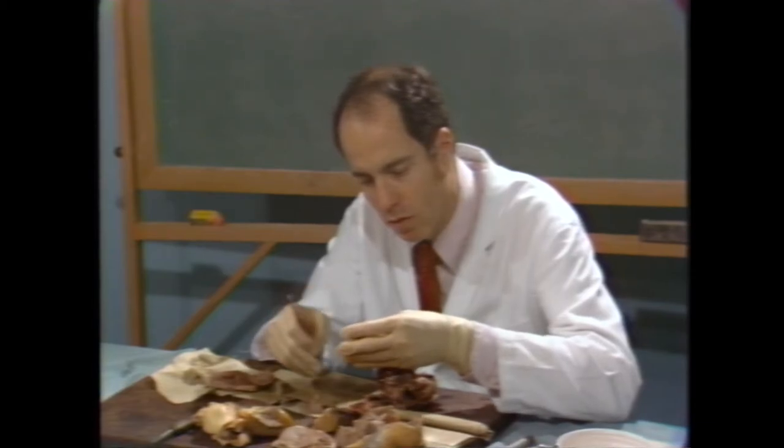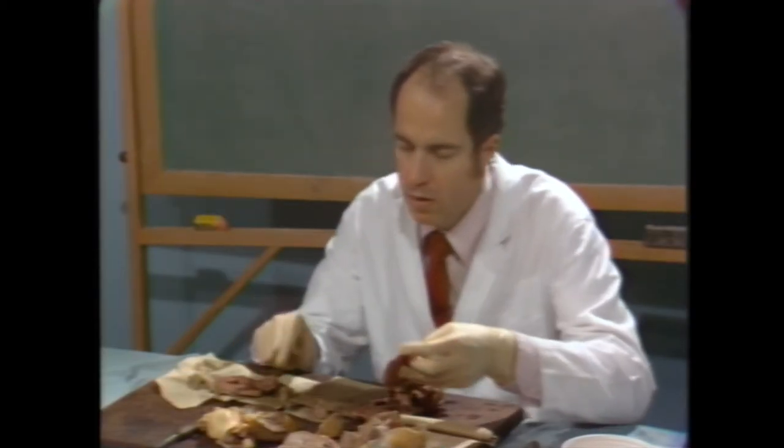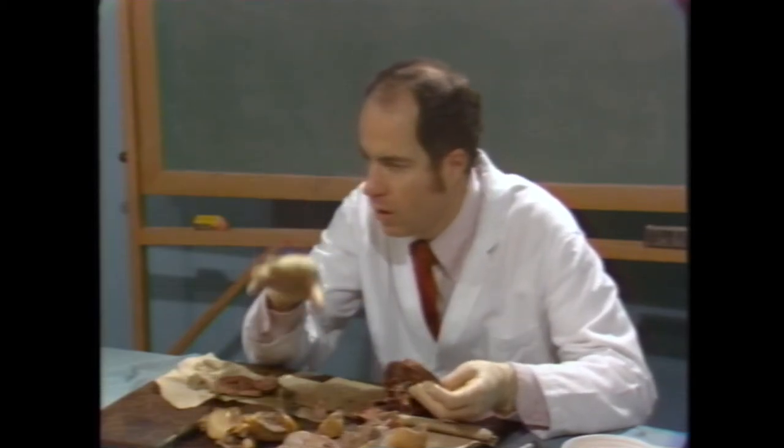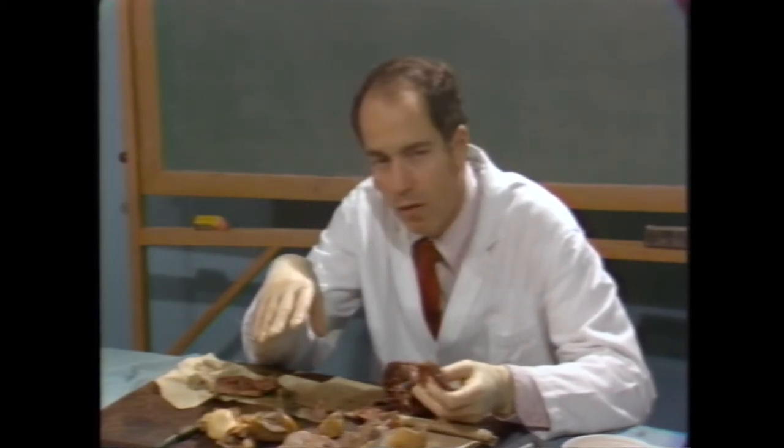All three major coronary arteries are severely narrowed very proximally. The problem with this bypass is that the artery into which it was inserted is extremely small — there's simply not enough artery for adequate runoff. A bypass has to be in an artery big enough to get adequate runoff, and I don't think this artery was of adequate size. What this woman needed was three bypass grafts, not one.